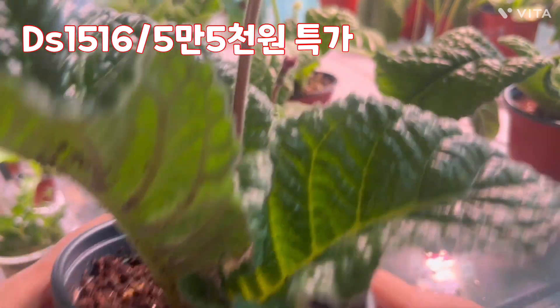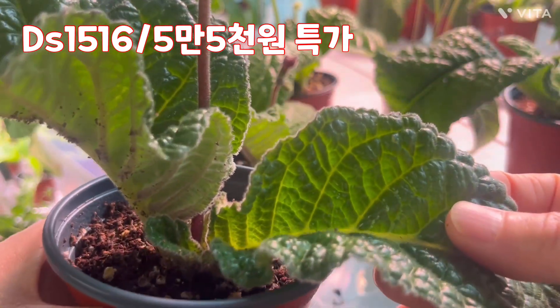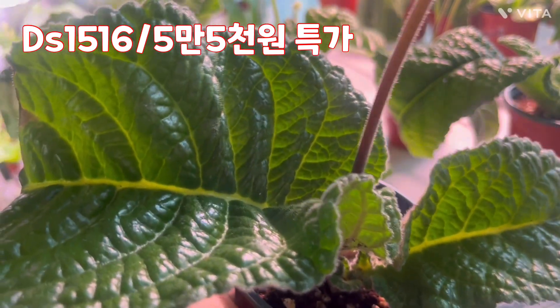대품, 그리고 꽃 때 이렇게 지금 꽃이 피기 일보 직전입니다. 꽃 때는 저 안에 저 입장마다 2개가 달렸어요, 하나씩. 그리고 요렇게 1516 대품입니다.